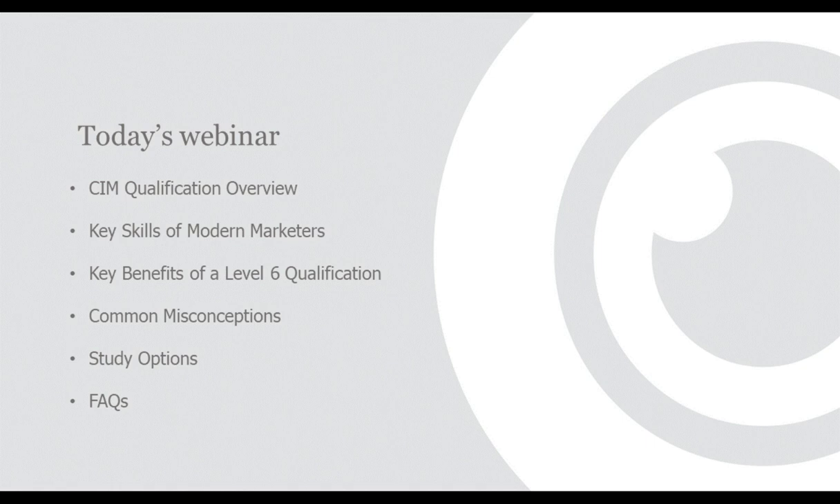So in today's webinar, I'm going to be looking at the Level 6 qualification that the CIM offers — the CIM Diploma in Marketing and the CIM Digital Diploma in Marketing. I'm going to look at the overview of the CIM qualifications, some of the key skills that modern marketers now have, and how the Level 6 qualification can help you gain those skills. I'll also look at key benefits of Level 6 qualifications from a knowledge, skills, and CV perspective, common misconceptions about CIM qualifications, study options, and frequently asked questions. If you do have questions, do pop them into the chat.